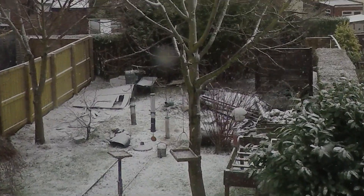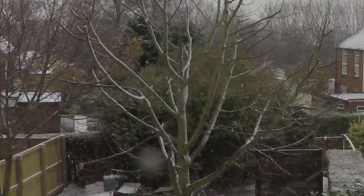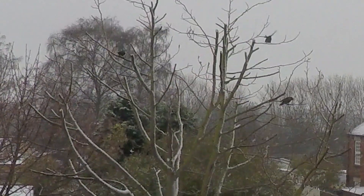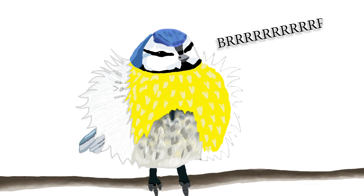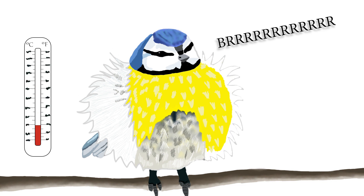When it's especially cold, birds take to an action familiar to humans and begin to shiver. The effects are temporary though, and whilst they may initially get warmer, the overall movement burns much needed energy which will eventually reduce their ability to keep their body warm.